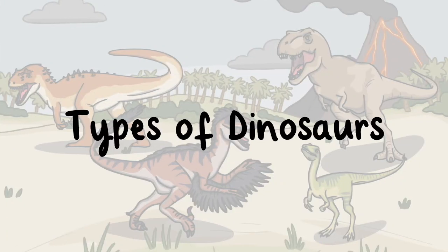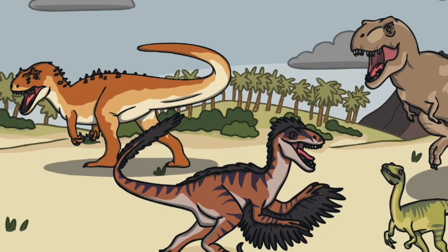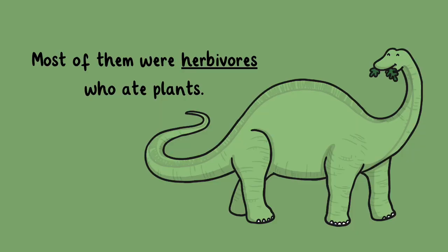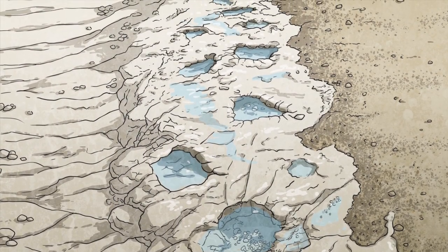Types of dinosaurs. Did you know that there are over 700 known species of dinosaur? And scientists believe that there are many more that have yet to be discovered. Most of them were herbivores who ate plants, while some were meat eaters, known as carnivores, like the Tyrannosaurus rex. Dinosaurs can be grouped into the following categories.